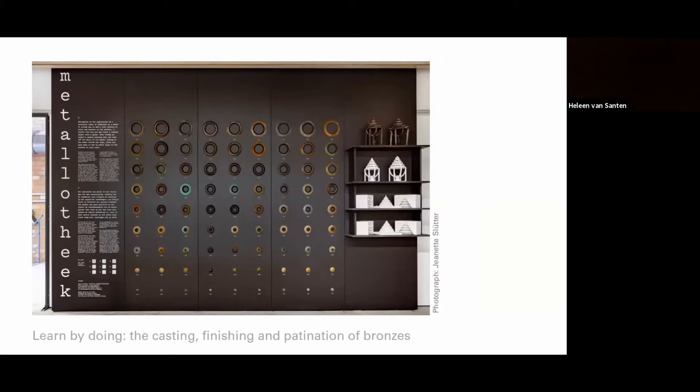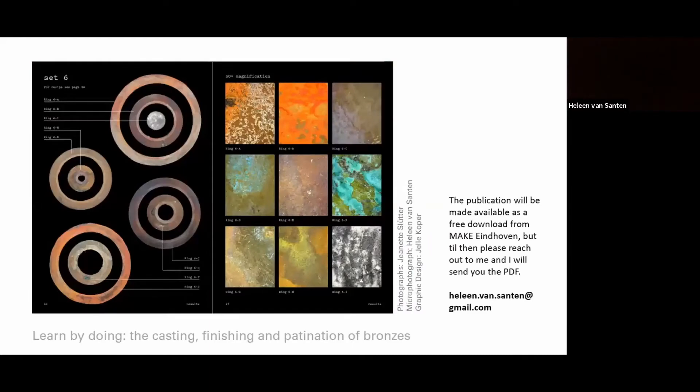Here we see the installation of our patinated sample pieces and casting moulds as a permanent exhibition at Make Eint Hova, which we hope will inspire the makers working there to consider this technique for their work. To organise the samples, we used a grid system with each vertical line showing one patination recipe and each horizontal line showing one application technique. To reach further audiences outside of the makerspace, we produced a digital publication on the project, detailing the casting methods, patination recipes and application techniques we used. Most importantly, it contains the results of the patination experiments on a macro and micro level. This publication will be made available as a free download from the Make Eint Hova website — until that page is up, please reach out to me if you are interested in receiving a copy.